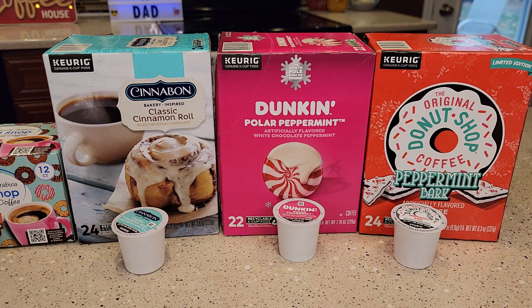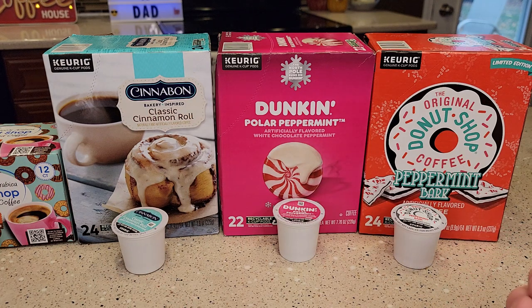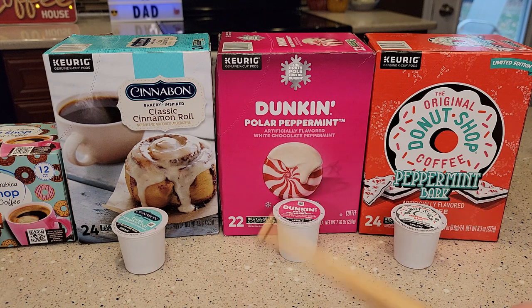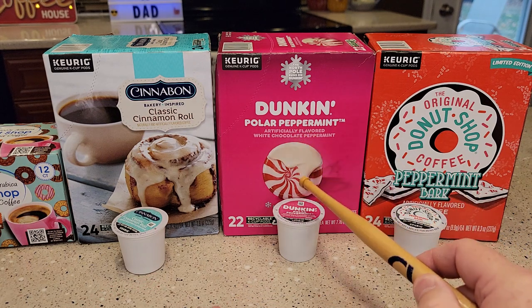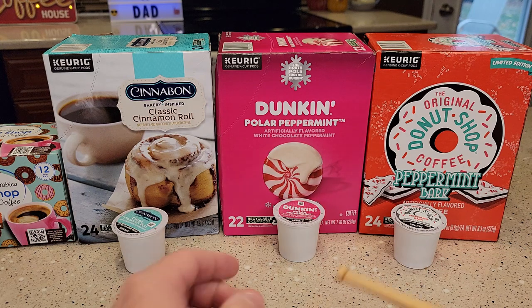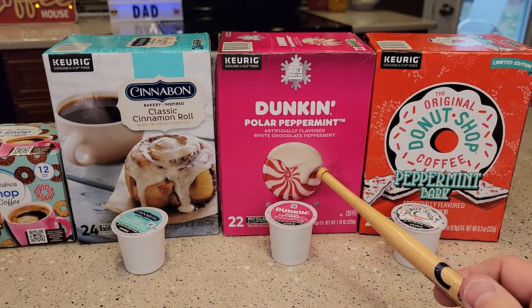Now for my holiday coffees, I've tried the holiday blends but I'm not super sold on those. For a holiday blend I want something that tells me what season it is — like a pumpkin spice for Thanksgiving. For Christmas, I want something like a Dunkin' polar peppermint or this peppermint bark. Both of these are really good, a little different. This one was really, really good. It has some white chocolate with the peppermint, and I thought, how's that going to taste? But the K-Cup looked really cool — it's kind of a pink — and it actually tastes really good.